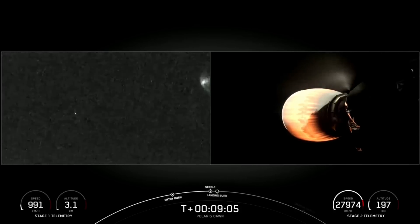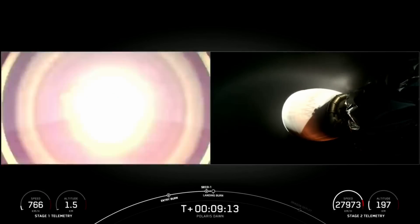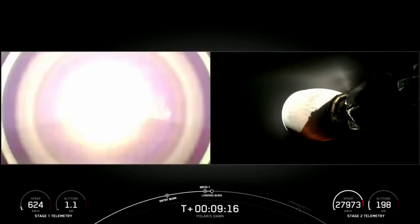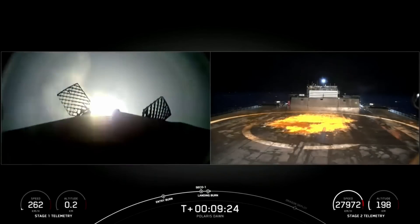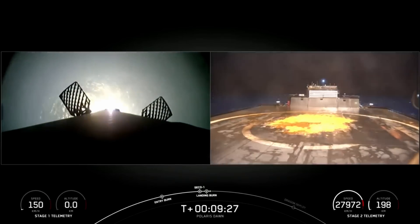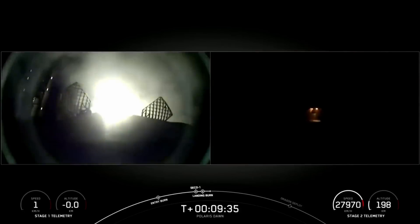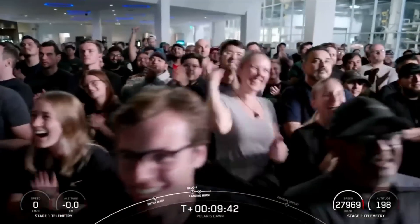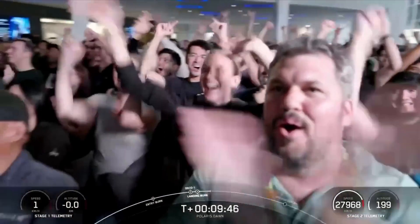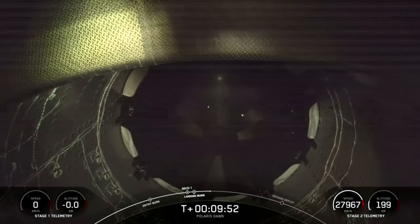MVAC shutdown confirmed. The landing burn on the first stage is starting up — and there it is. Landing burn has begun. Dragon SpaceX, nominal orbital insertion. Dragon SpaceX, launch escape system disarmed. Stage 1 vehicle has touched down on Just Read the Instructions to a very excited crowd here in Hawthorne. We've also confirmed MVAC engine shutdown and the orbital insertion of the second stage with the crew on board.